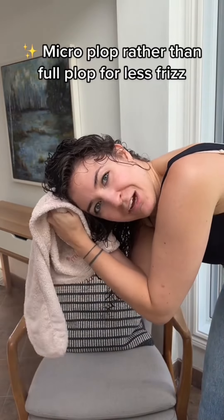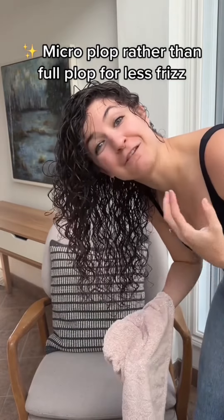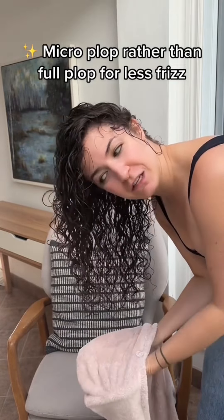A great alternative to plopping that might create a little bit less stringiness or frizz in your hair is to take a microfiber towel and very lightly micro plop. This is going to help get rid of some of that water so that you're not spending five hours diffusing your hair, but it's going to be a lot more gentle than doing a full plop and will create less frizziness and less stringiness.